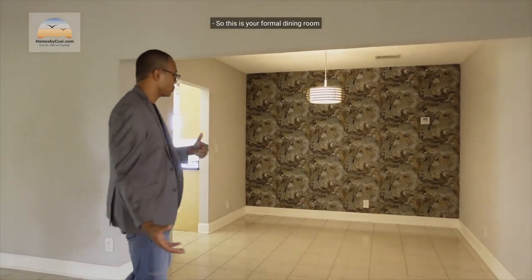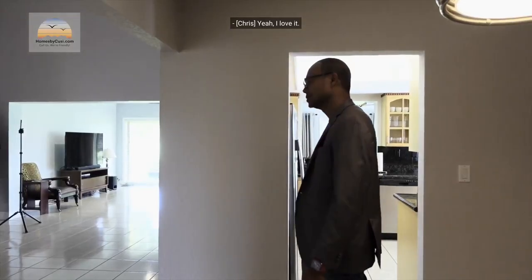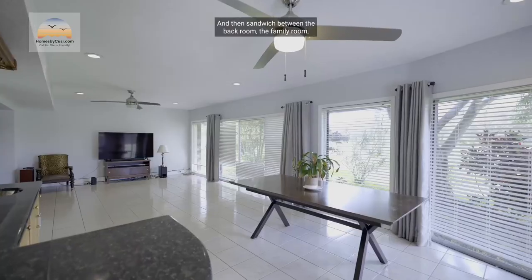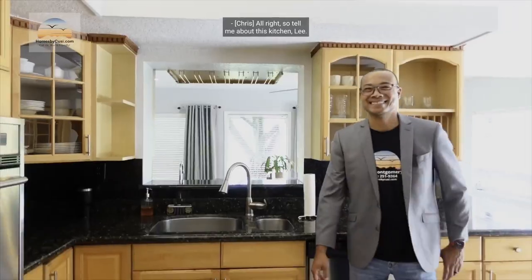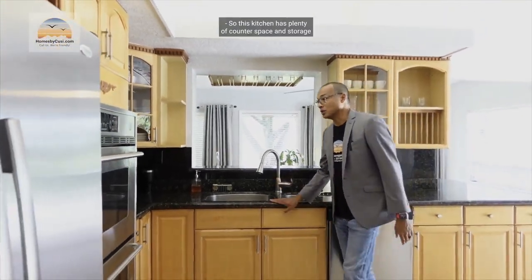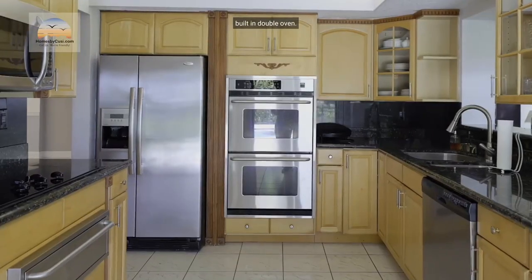This is your formal dining room, which could also be a pool table room. Sandwiched between the back entertainment room and the formal dining room is the kitchen. Tell me about this kitchen, Lee — so this kitchen has plenty of counter space and storage with all the cabinets, and you're going to have stainless steel appliances throughout.